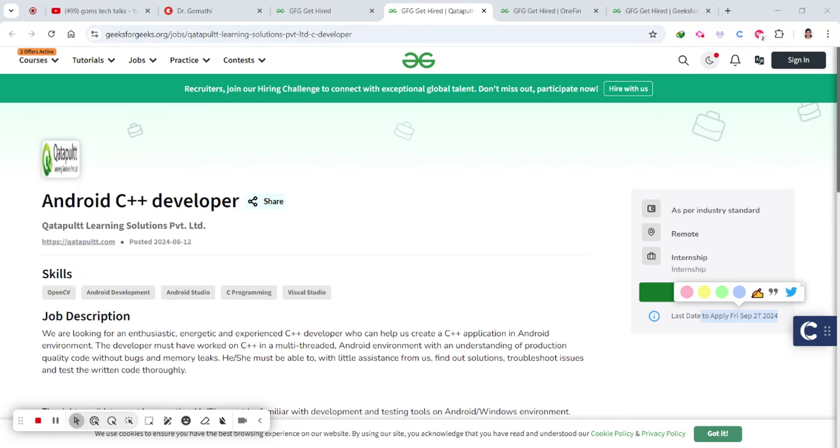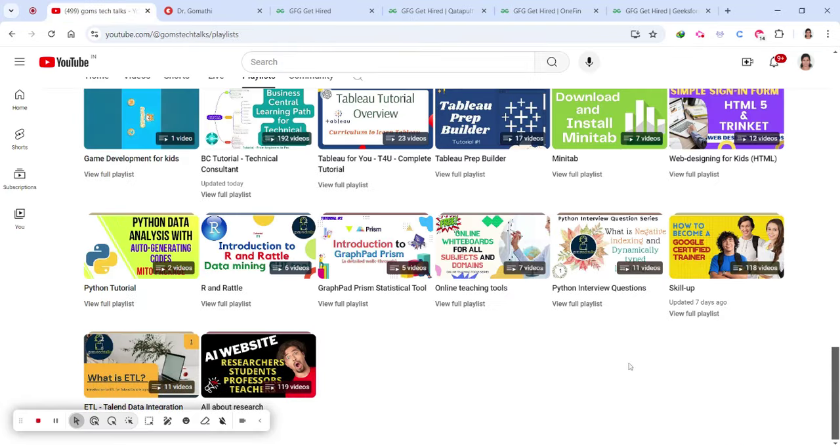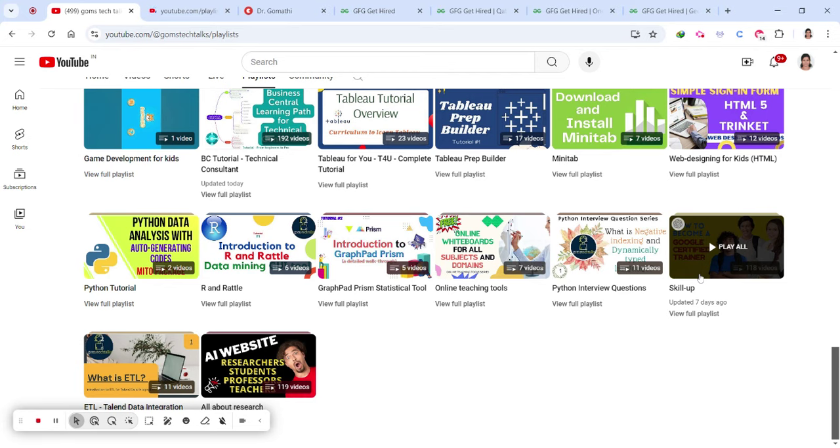I request you to get your resume ready and highlight your skills — do some free courses at minimum. Also be ready with your transcripts, meaning all your mark sheets. You should also have a cover letter and, if possible, a recommendation letter. The recommendation letter format is available in the Skill Up playlist on the Com's Tech Talks channel — scroll down and you will find the letter of recommendation.